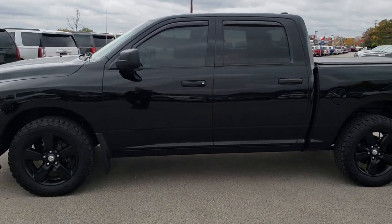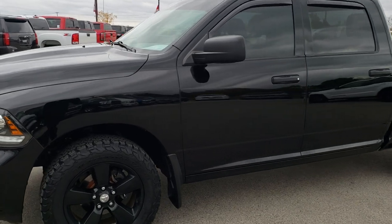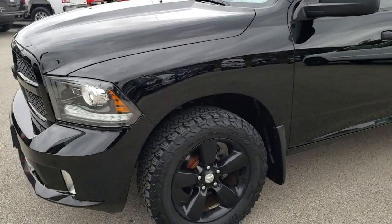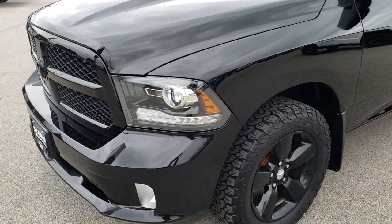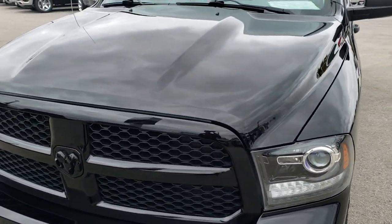This is stock number 9689A. We are here at Summit Automotive in Fond du Lac, Wisconsin — your new and used Ram headquarters. Remember, we are the guys with the trucks on 41.